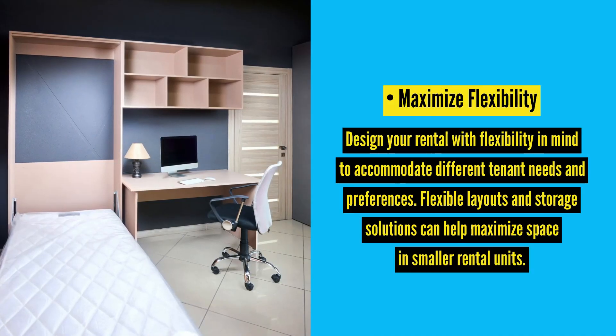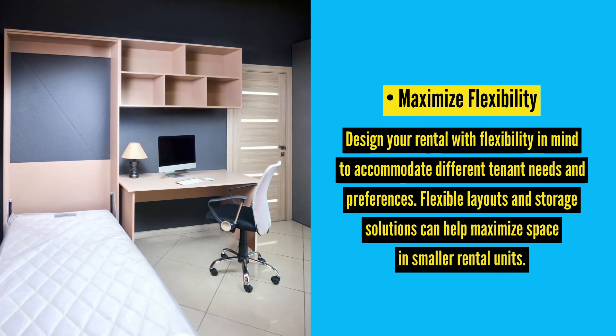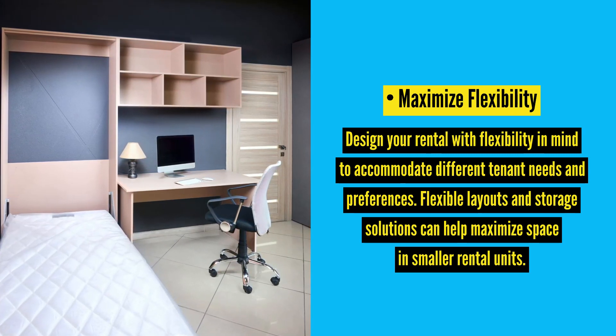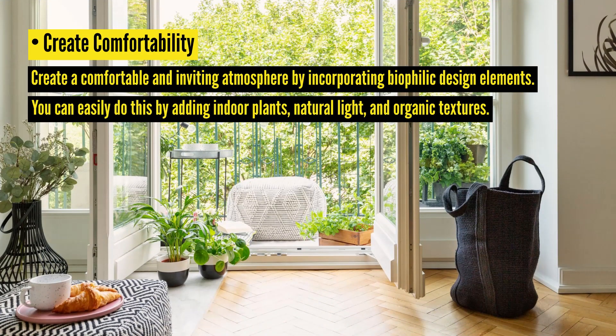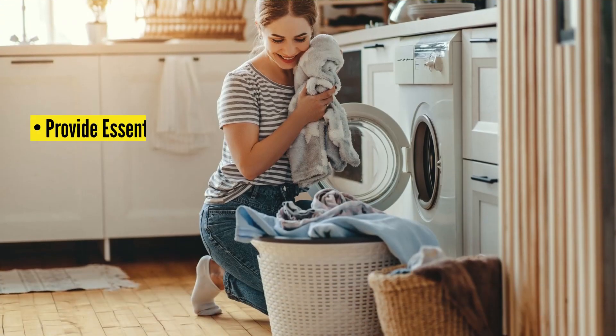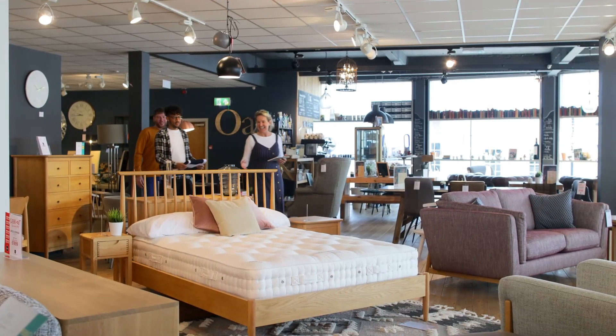Maximize flexibility: design your rental with flexibility in mind to accommodate different tenant needs and preferences. Flexible layouts and storage solutions can help maximize space in smaller rental units. Create comfortability: create a comfortable and inviting atmosphere by incorporating biophilic design elements — you can easily do this by adding indoor plants, natural light, and organic textures. Provide essential amenities: furnish your rental with essential amenities to make it move-in ready for tenants, providing the essentials like kitchen appliances, washer and dryer, and effective storage solutions.